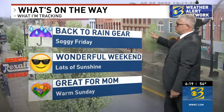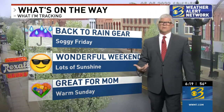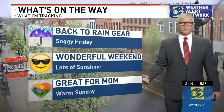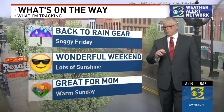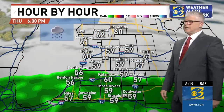With that as a backdrop, here's what's coming next for you. It's back to the rain gear because the soggy weather is going to be sticking around through tomorrow. However, the good news — it's moving out just in time for a wonderful weekend with lots of sunshine and some great weather for mom. It's going to be warm on Sunday and even warmer next week. That's all coming up in the seven-day forecast.